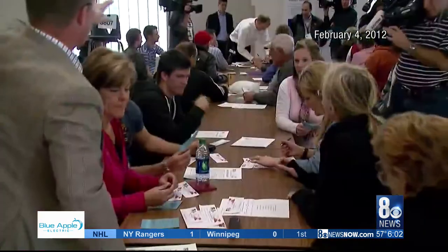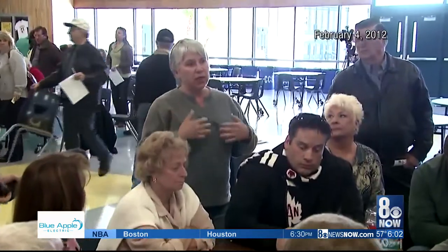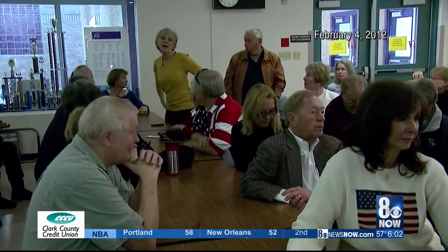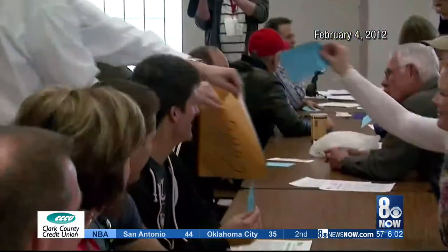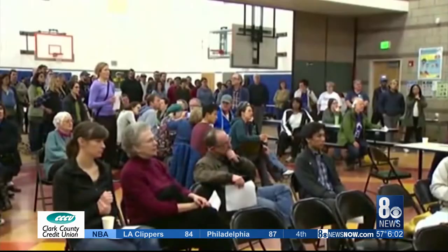Early voters will still rank between three and five candidates on their ballot. Their top choice that meets the 15 percent threshold at their precinct is the one that will be counted. Early voting runs from the 15th to the 18th. We also tried getting answers from state party chairman William McCurdy the second about the newly announced caucus tool Nevada Democrats plan to use on caucus day. There's still very little known about it.